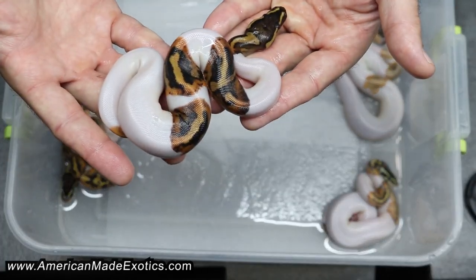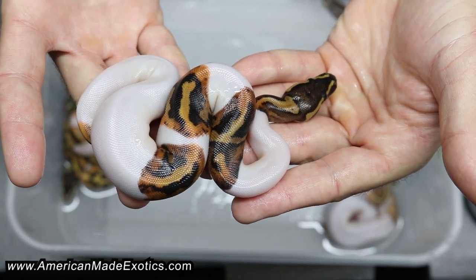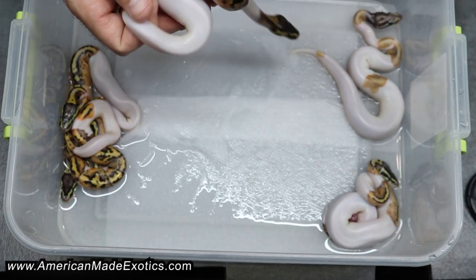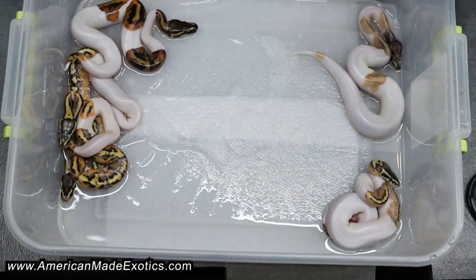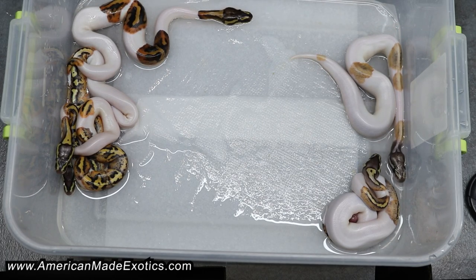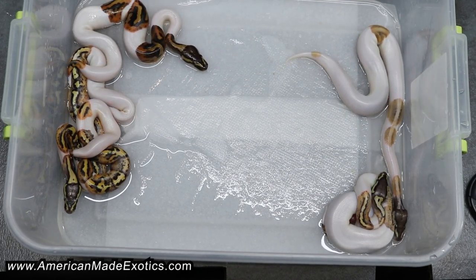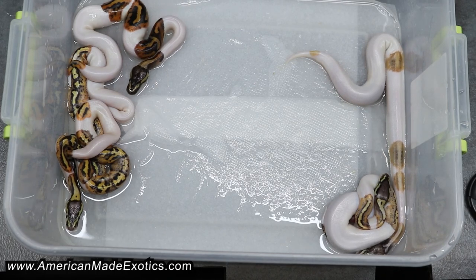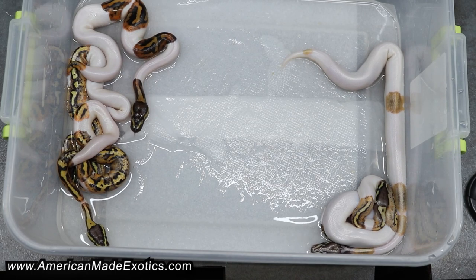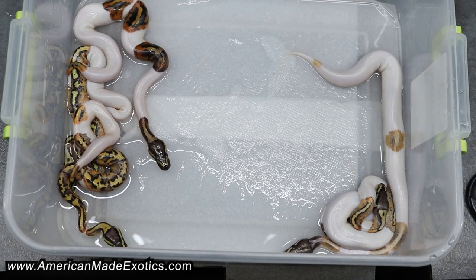And here's another pied — very busy pattern. That was a boy as well, pied het candy. It's a very cool looking clutch. Love the patterns on them, love how busy these are. It really turned out amazing. Happy everything's pied het candy — good odds on this one. We're going to go ahead and sit this back in the incubator for probably the rest of the day and let that last pied absorb that little tiny bit of yolk. We'll get these put up tomorrow. Appreciate y'all watching — until the next one.